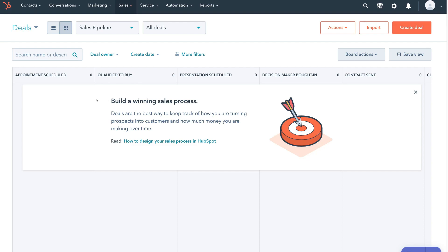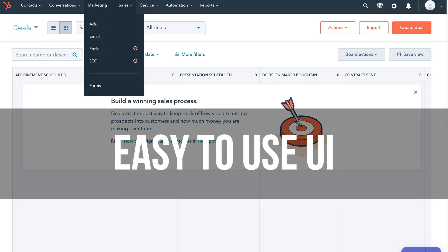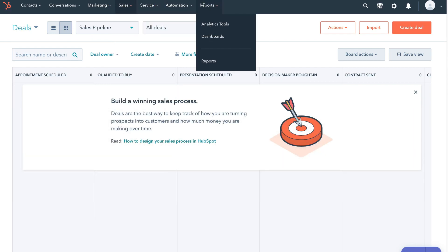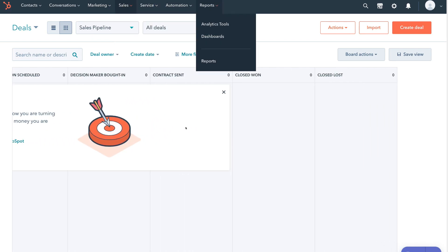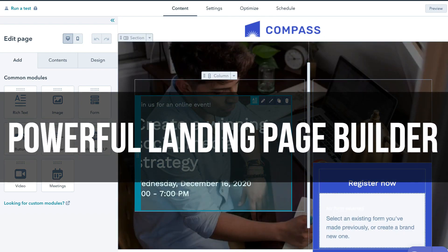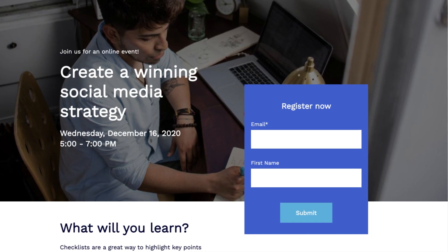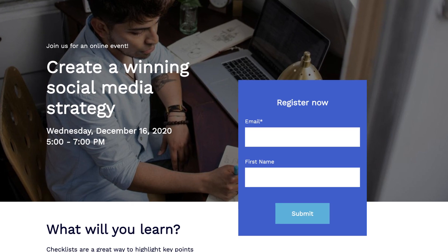HubSpot's free CRM provides a smooth, easy-to-understand and navigate user interface, which makes it ideal for members in your team that are not too tech savvy. Within HubSpot, you can simply create landing pages with the easy-to-use landing page builder and start capturing customer or prospect contact information through your forms.